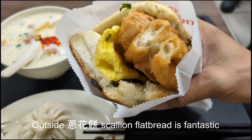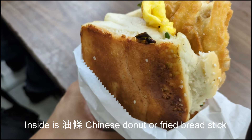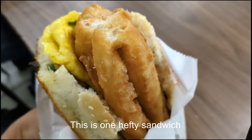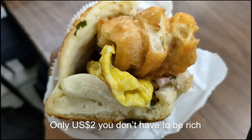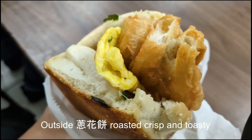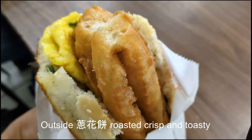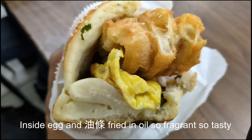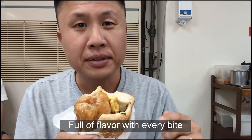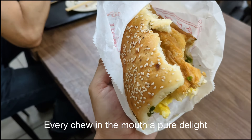Outside Tsonghua Bing scallion flatbread is fantastic. Inside is Yutiao — Chinese doughnut or fried bread steak. This is one hefty sandwich, only US $2, you don't have to be rich. Outside Tsonghua Bing: roasted, crispy and toasty. Inside egg and Yutiao fried in oil, so fragrant, so tasty. Full of flavor with every bite, every chew in the mouth a pure delight.